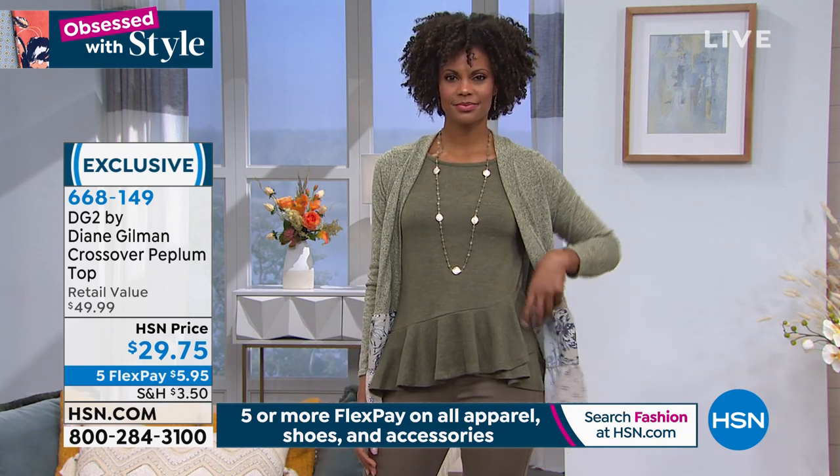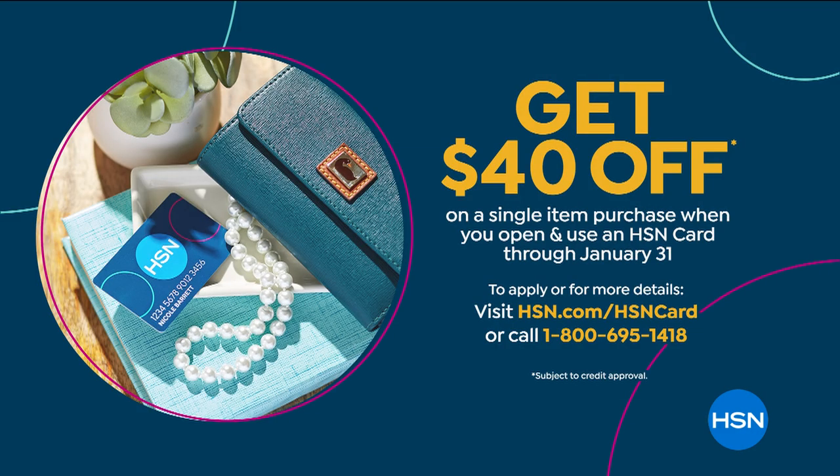What ends tomorrow? This incredible promotion on the HSN card. Think about this — we have the ideal time to use it coming up in our jean. But you can find out more by going to the website. Come on — call the number. We give you $40 that you could spend on anything like the next jean.